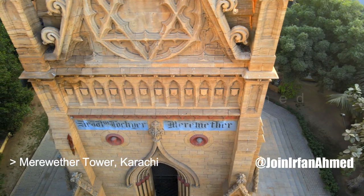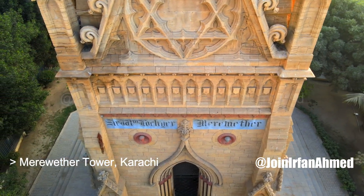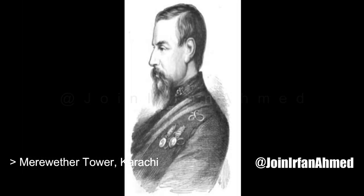For almost 130 years old, the Merewether Clock Tower is a neo-Gothic clock tower built during the Victorian era in Karachi, Pakistan. The tower was raised by public subscription as a memorial for Sir William Merewether, who served as commissioner of Sindh from 1867 to 1877.